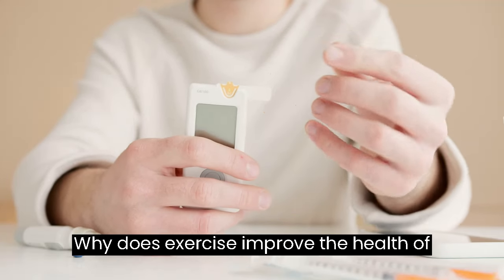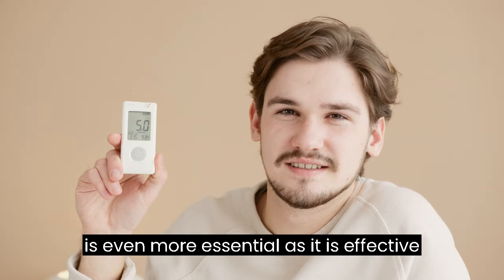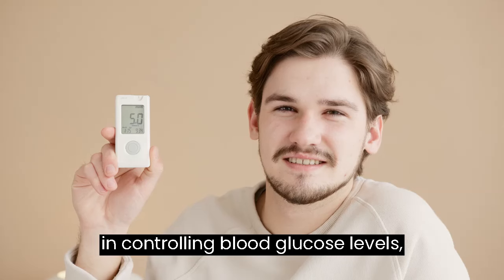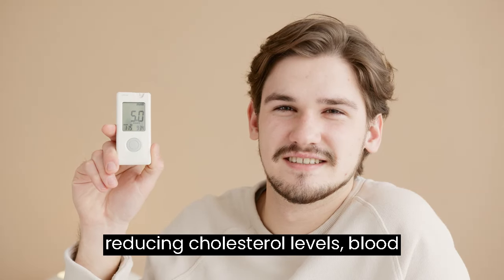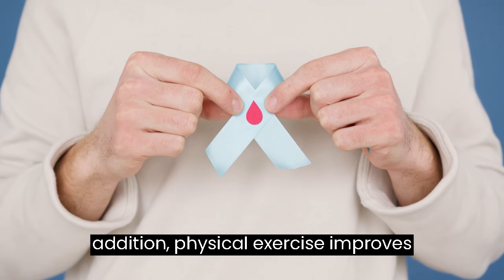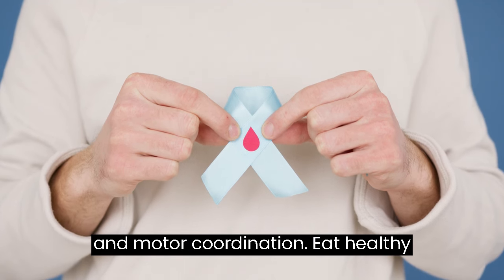For people with diabetes and/or hypertension, exercise is even more essential as it is effective in controlling blood glucose levels, reducing cholesterol levels, blood pressure and excess weight. In addition, physical exercise improves muscle strength, balance, circulation and motor coordination.